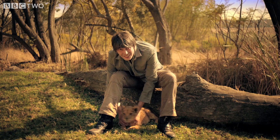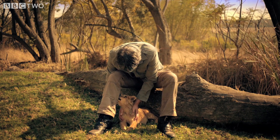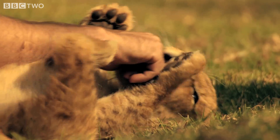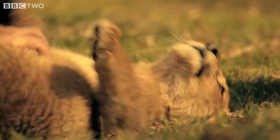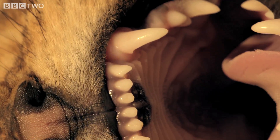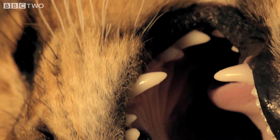This, believe it or not, is the top predator in Africa — or she will be when she's older. She's only about eight weeks old now. Her body is built from a host of different molecules, and by far the most diverse group are known as proteins.